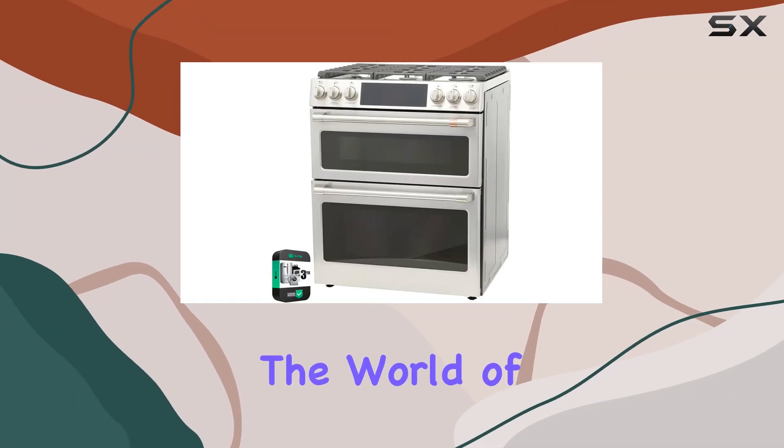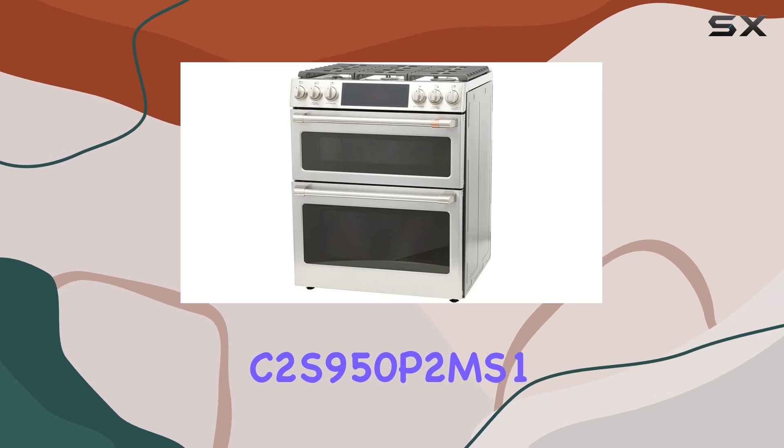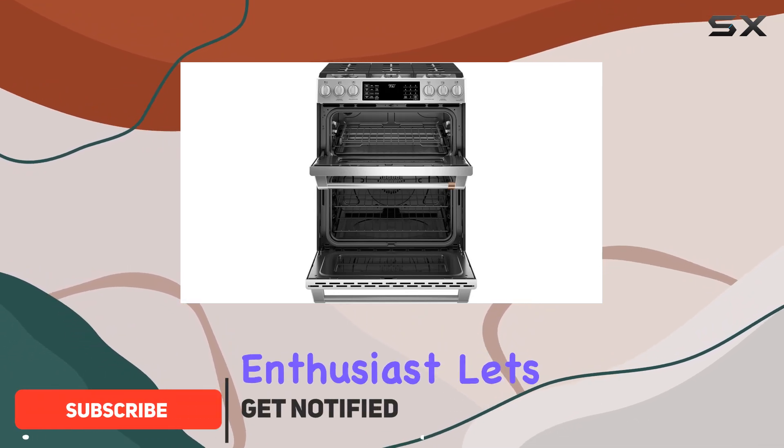Today, we're diving into the world of culinary innovation with the GE C2S950P2MS1 Cafe 30-inch Smart Double Oven Range with Convection. This appliance is a game-changer for any kitchen enthusiast.